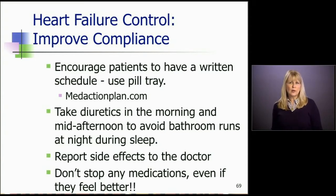For diuretics, a great pearl is to encourage your patients to take the diuretic first thing in the morning. If they're on a twice-a-day dose, instead of taking that second dose in the evening, have them take it mid-afternoon. Lasix got its name because it lasts six hours, so this will avoid the nightly trips to the bathroom and help them sleep better.